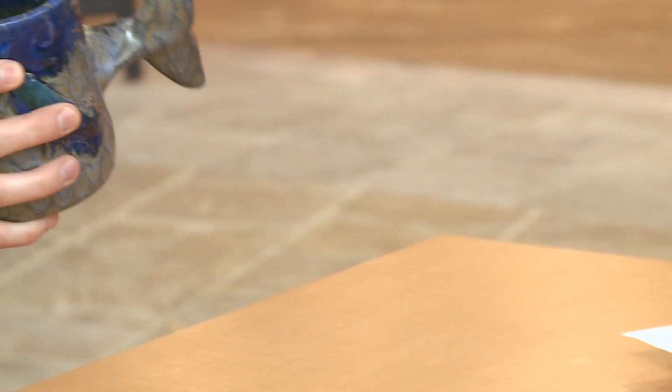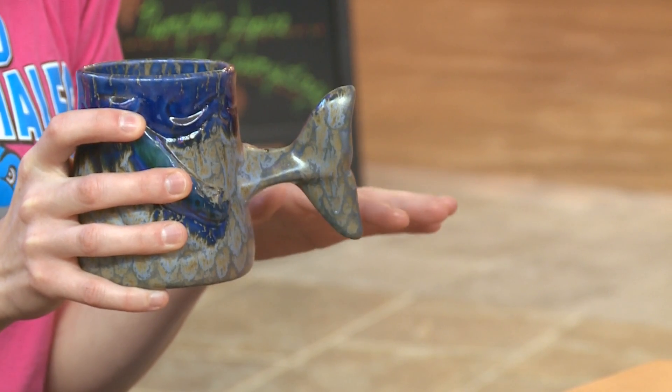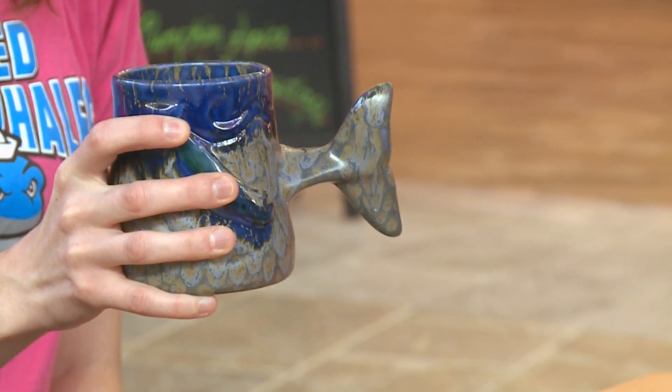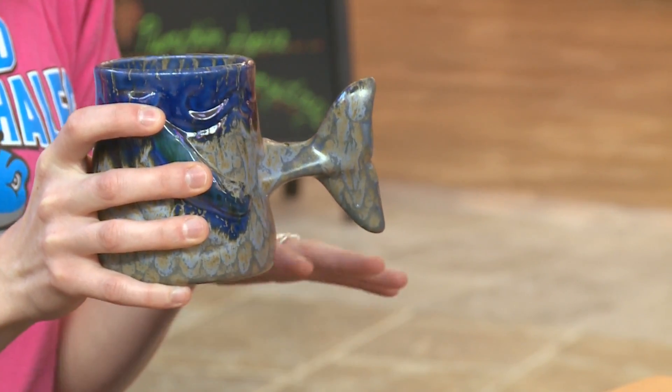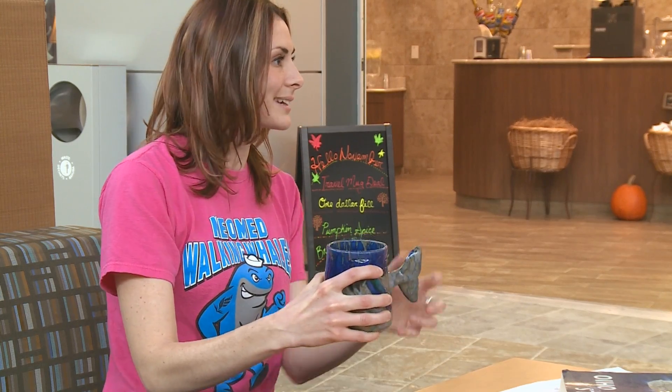What a nice mug. I like the tail. Thank you. It's one of my favorites, but the only weird part is that it has a vertical fin instead of horizontal. You know, whales, dolphins, and porpoises actually have a horizontal fin called a fluke, but for some reason they put it on here vertically. I guess it makes it easier to hold.